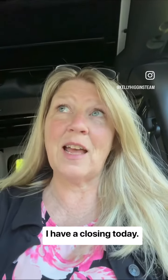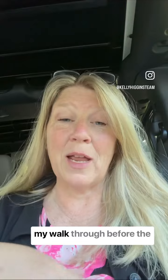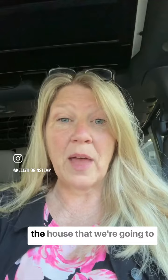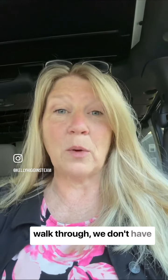Hey everyone, it's Kelly. I have a closing today, so I am heading over to the house. What I'm doing is my walkthrough before the walkthrough. As the listing agent, I just want to make sure that everything was removed from the house, that we're going to be ready to go, and that when the buyer comes to do the walkthrough, we don't have any surprises.